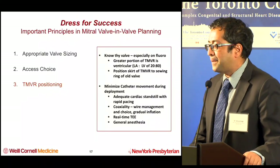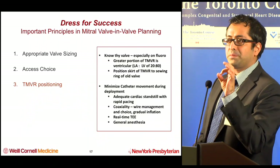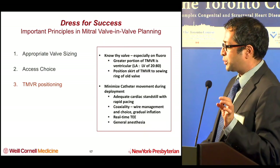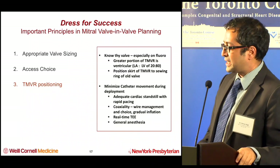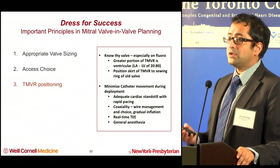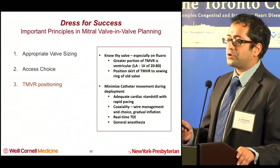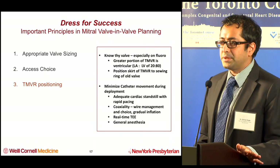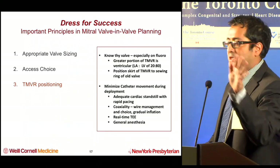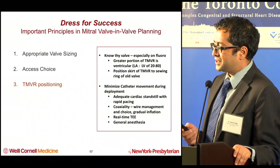Positioning may be the key point when delivering a mitral valve-in-valve. You have to know the valve and what it looks like on fluoroscopy — each valve has a different location for its bioprosthetic annulus. You want to position the skirt of your Edwards valve precisely to that sewing ring. You want to minimize catheter movement during deployment. These cases should be done with general anesthesia and TEE guidance — not moderate sedation. Having a fully controlled situation in transcatheter mitral valve-in-valve is incredibly important.